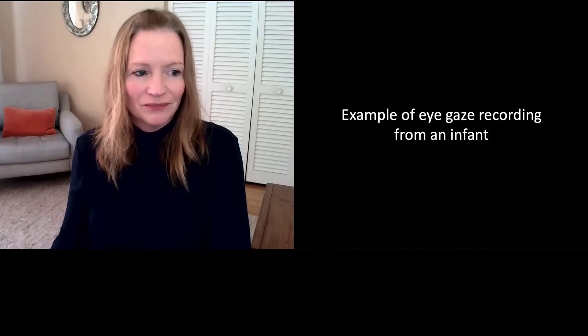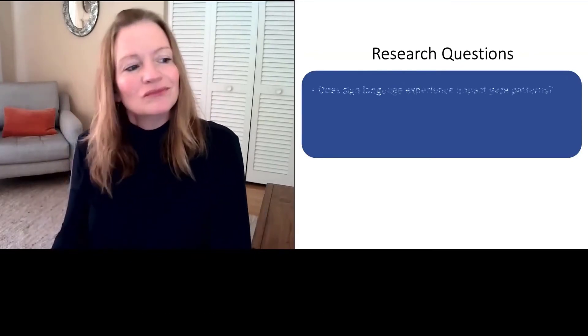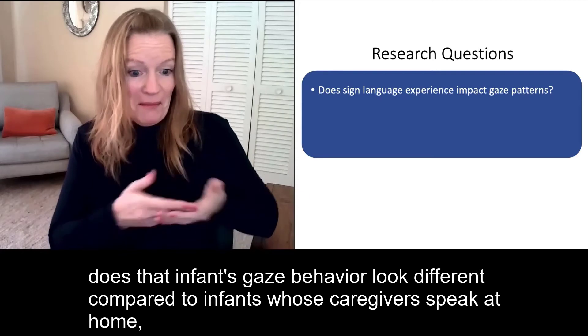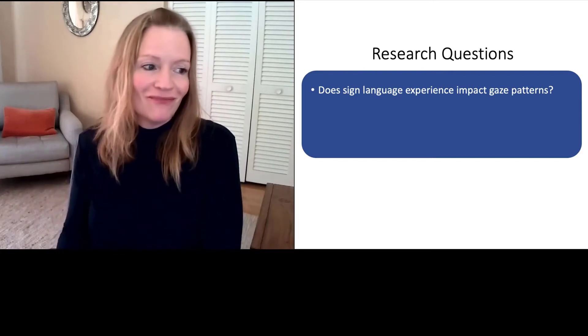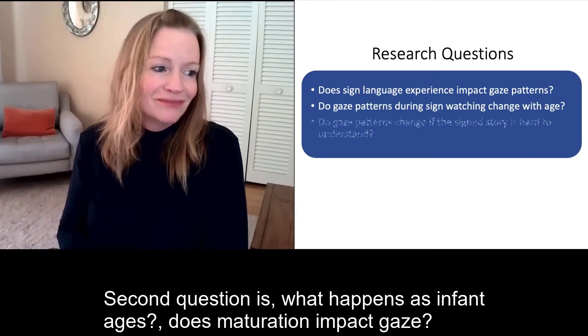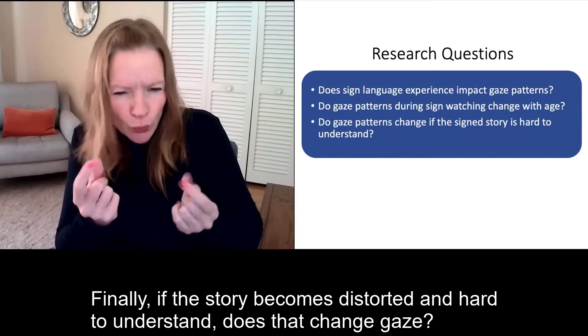Here's a demo. We had three research goals in mind. First, suppose an infant's caregivers use sign language at home — does that infant's gaze behavior look different compared to infants whose caregivers speak at home? The second question is, what happens as infants age? Does maturation impact gaze? And finally, if the story becomes distorted and hard to understand, does that change gaze?